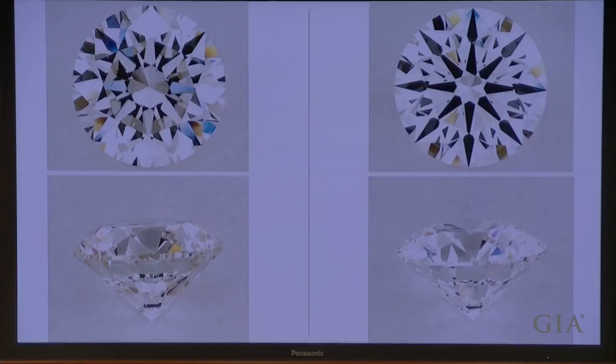I didn't see any super advanced gemological equipment for that test — just a little bit of magnification and excellent training.